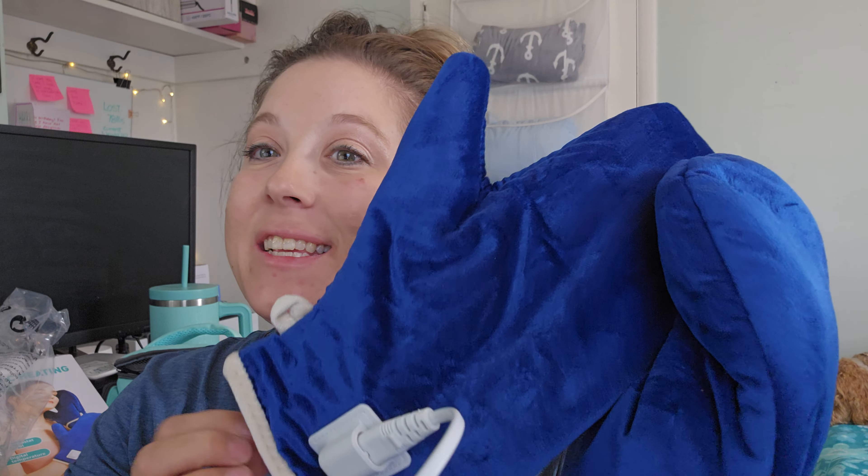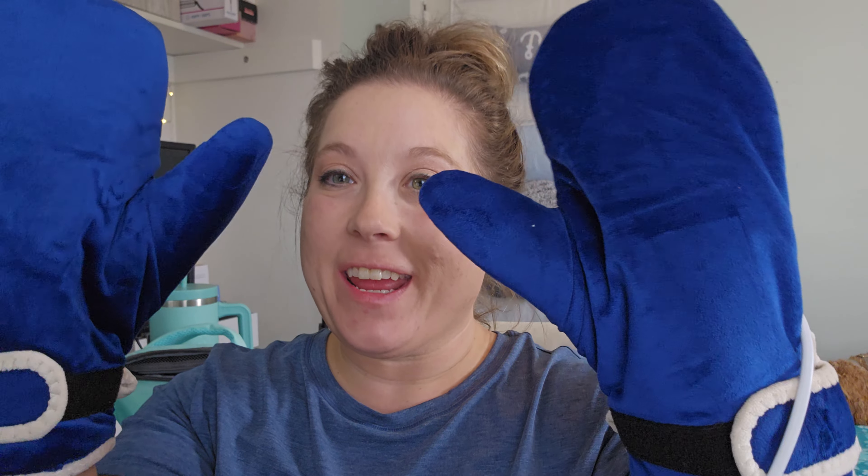Hey, check this out. I am doing a really cool sponsored review of these Cameco heating gloves. These things are freaking awesome.